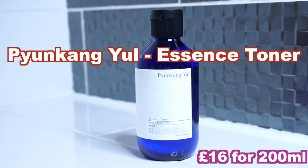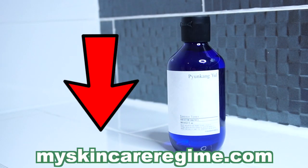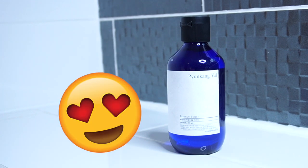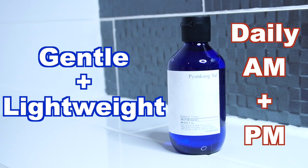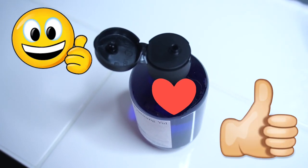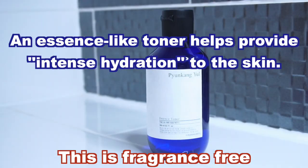First up is the Essence Toner. My full in-depth review of this product is on the blog — the link will be down below. This is actually a repurchase because I liked the toner so much. It's a gentle and lightweight toner you can use daily in the AM and PM. I like this type of dispenser because it stops me from using too much product. This toner contains 91% milk vetch root extract, which is supposed to be skin conditioning and soothing, and the main purpose is to provide the skin with a lot of hydration.